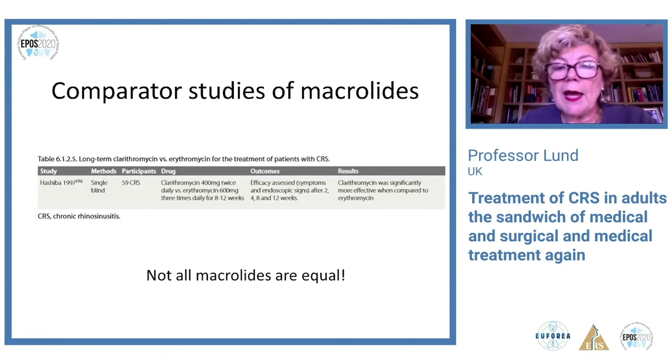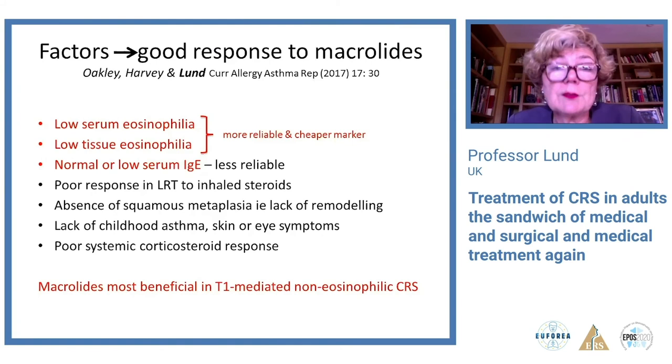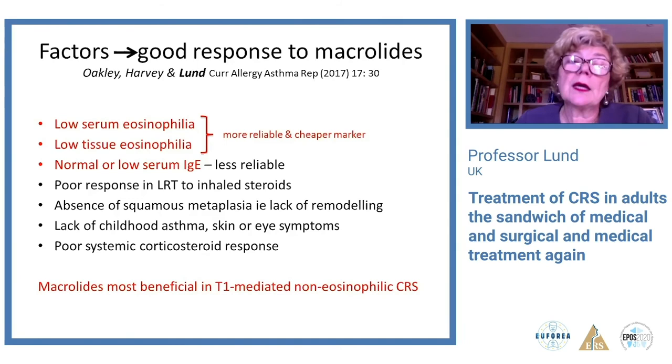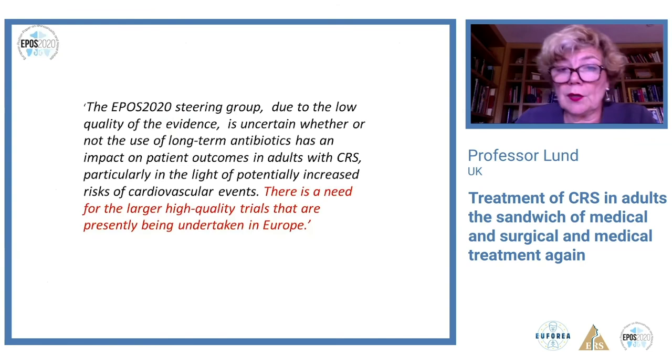There are concerns about cardiac effects of macrolides. Systematic review of epidemiological studies shows short-term use has been associated with an estimated excess of 1.79 myocardial infarctions per thousand patients, so we must take a careful history and consider an ECG before using them. Patients who would benefit are those with non-eosinophilic, type 1-mediated disease with low eosinophils. Because of the evidence issues, EPOS was uncertain whether to recommend long-term antibiotics, also because several large trials are currently being undertaken in Europe which hopefully will answer the question more definitively.